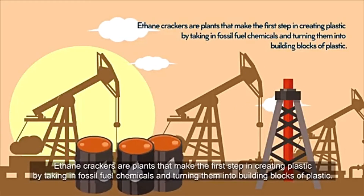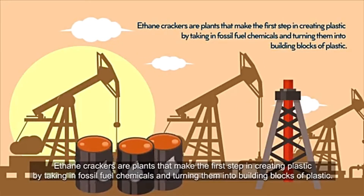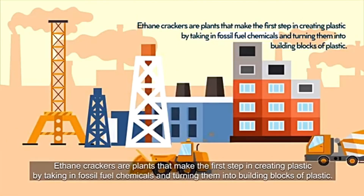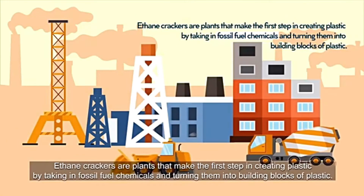Ethane crackers are plants that make the first step in creating plastic by taking in fossil fuel chemicals and turning them into building blocks of plastic.